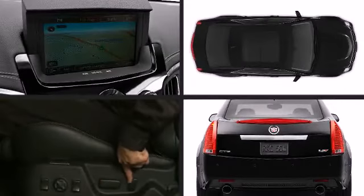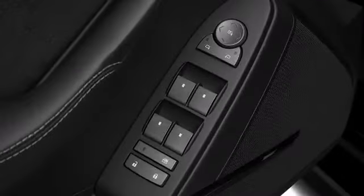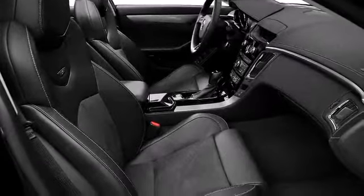It includes power seats, leather upholstery, front and rear reading lights, one-touch window functionality, a trip computer, remote keyless entry, and seat memory.